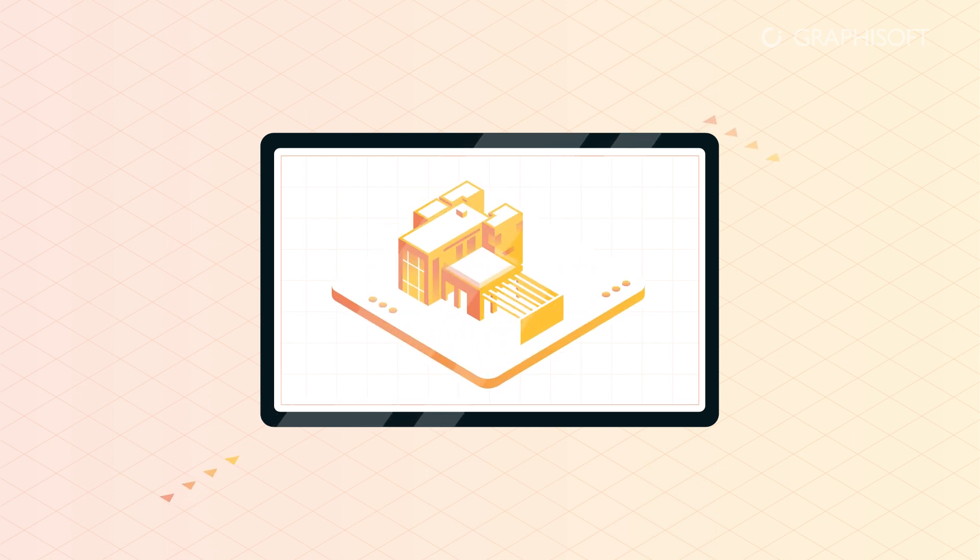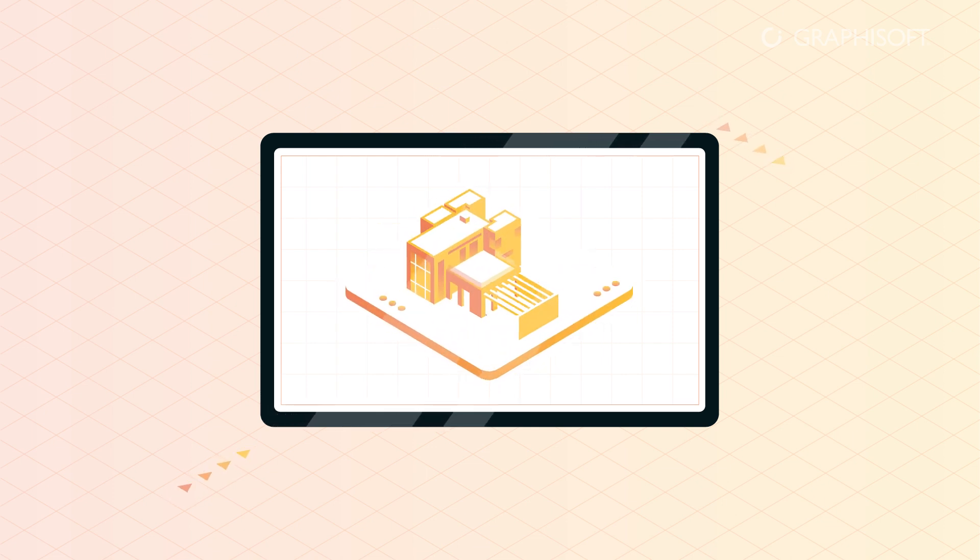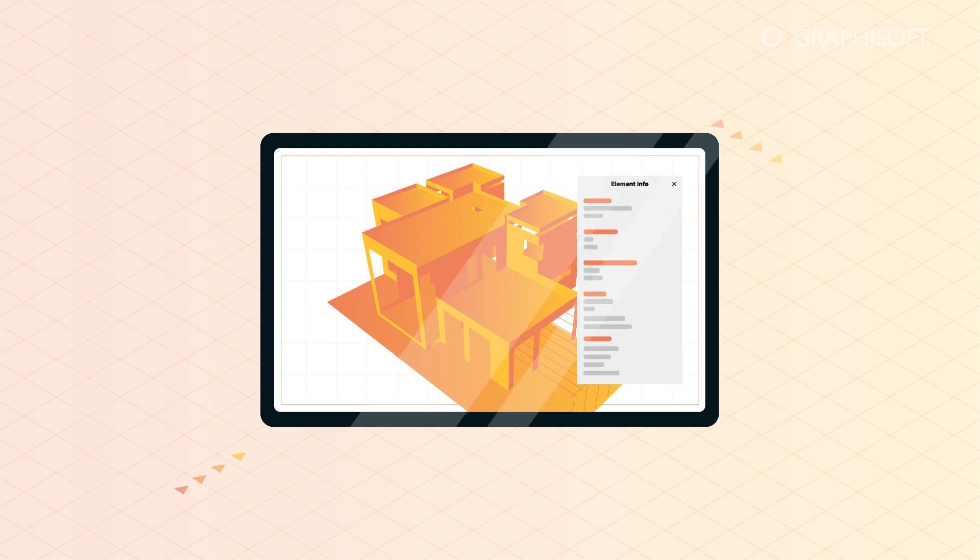And it's not only the architectural model that's on BIMx. Get instant access to all building element information such as fire ratings and manufacturing specific properties.